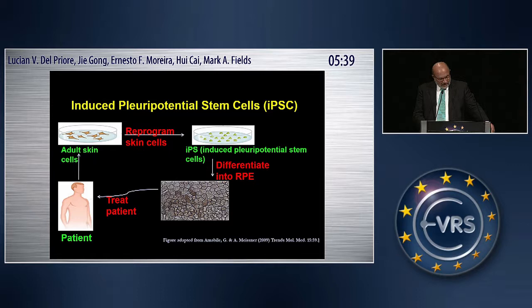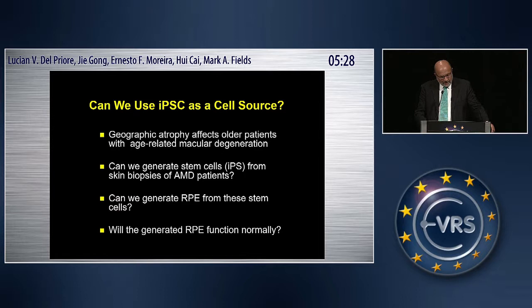Geographic atrophy affects older patients with macular degeneration. Two patients have been enrolled in a clinical trial in Japan. The questions we're going to ask are: first, if you have a large cohort of patients, can you generate iPS cells efficiently from these individuals? Second, once you have iPS cells, can you turn them into pigment epithelium? And third, which I think is extremely important, will these pigment epithelial cells function normally?